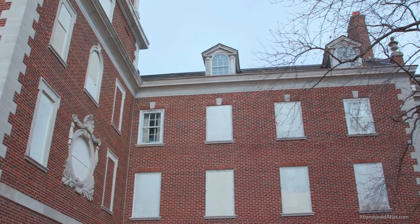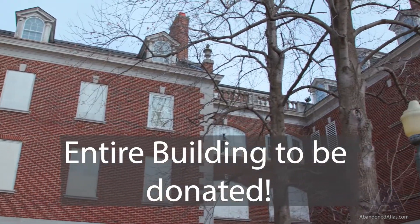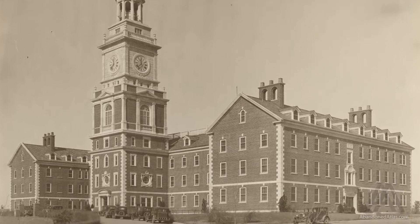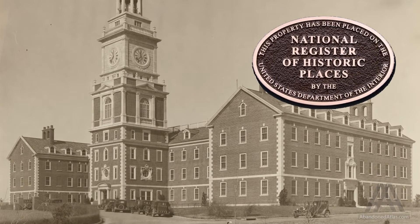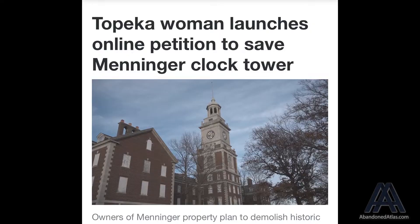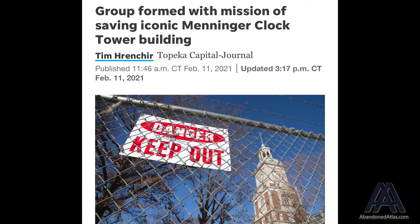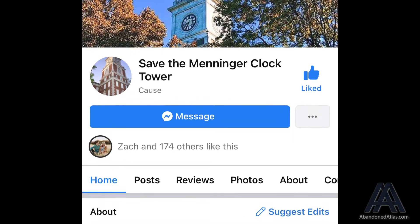To the person with the right plans and intentions, along with certain terms and conditions, this building will actually be donated along with some additional acreage. We are hoping to showcase why this massive building has an entire community of support with people rallying to save it, and why it is ready to be invested in.